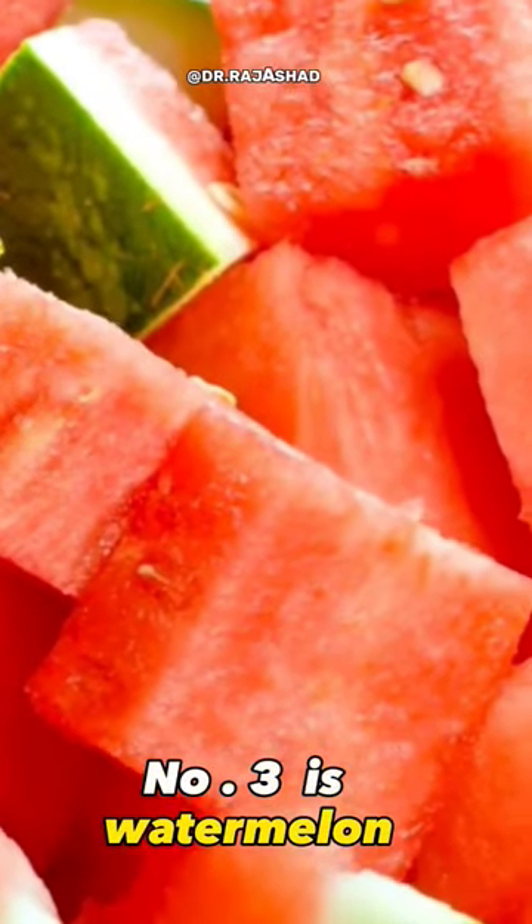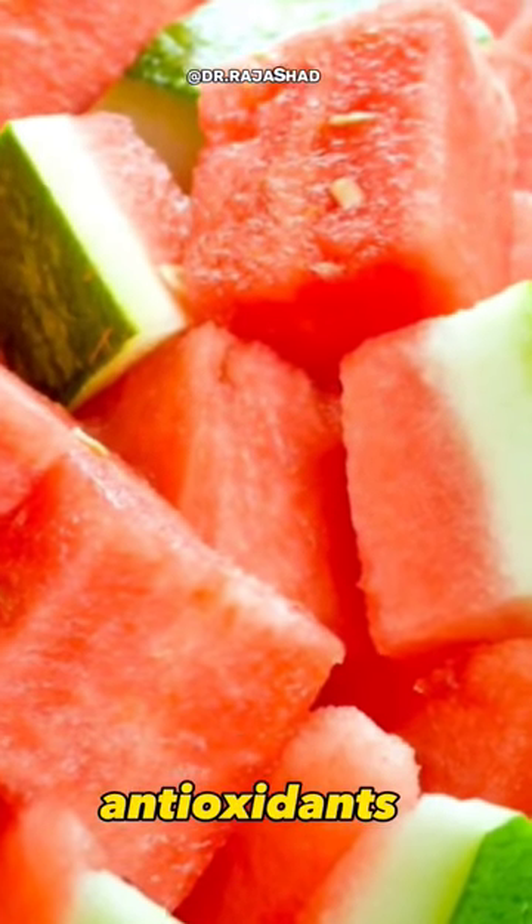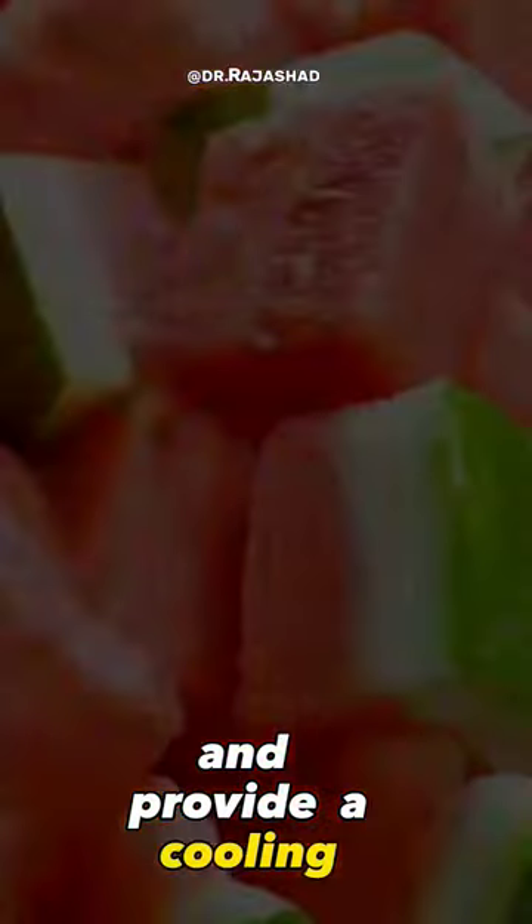Number three is watermelon. It comprises around 90% water and is also rich in antioxidants that help hydrate the body and provide a cooling effect.